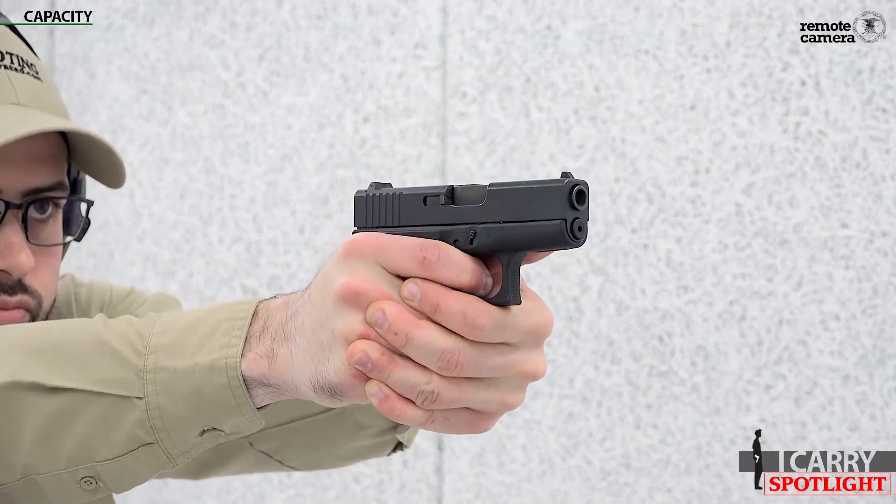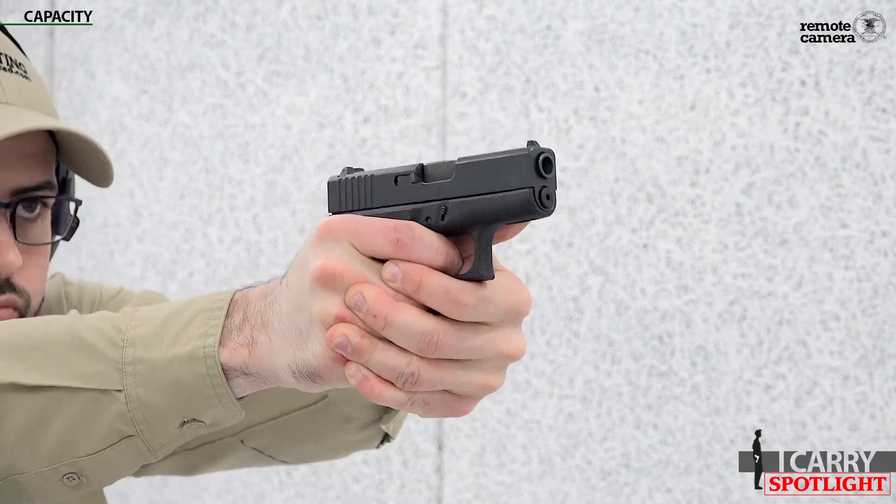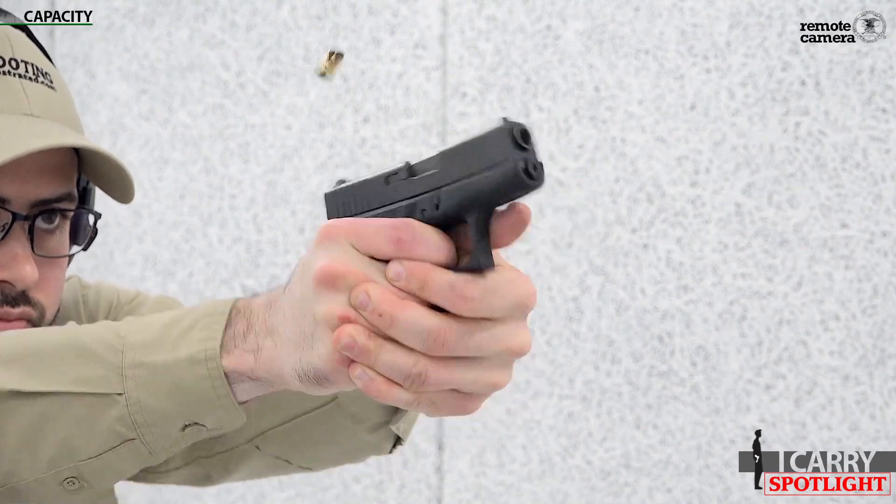What's also impressive is that Sig has expanded capacity factory made magazines for its P365, which allows owners to up magazine capacity to 12 or even 15 rounds. OEM magazines for the Glock G43 are only available in six round capacities, though there are aftermarket magazine extensions available.